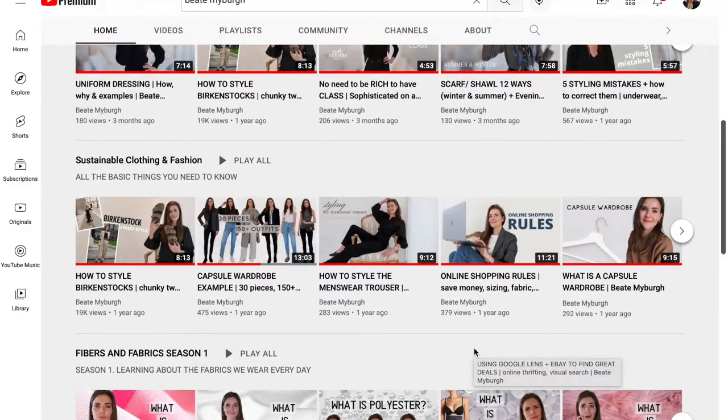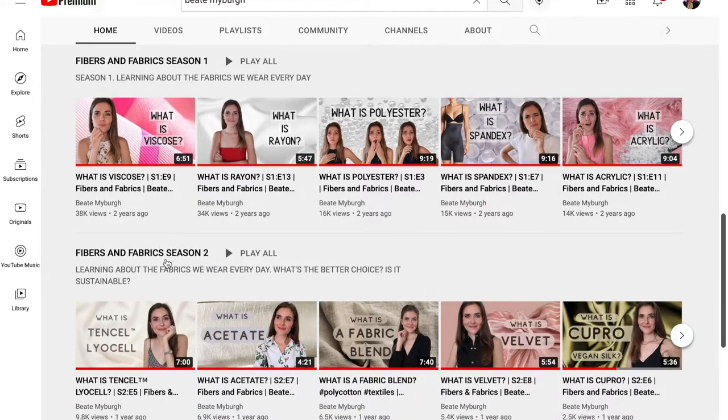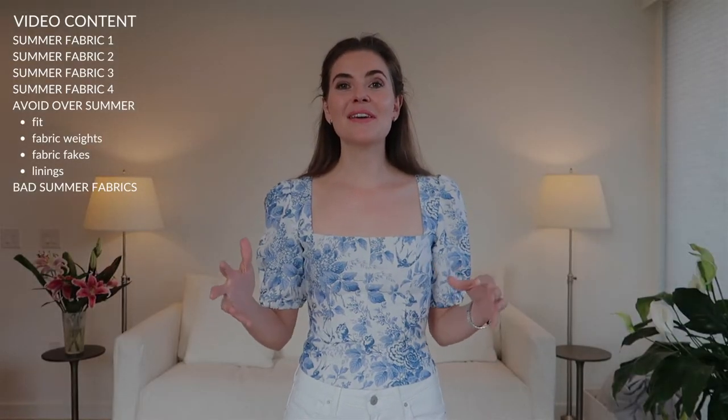I am an absolute fabric snob. I love looking at fabrics, I love touching fabrics, I love knowing how sustainable they are and how they wear on people's bodies. I find joy in knowing how they get made and all of the various steps that go into creating each fabric. You also might know this about me because I've created numerous videos on fabrics on this channel.